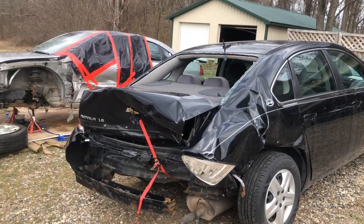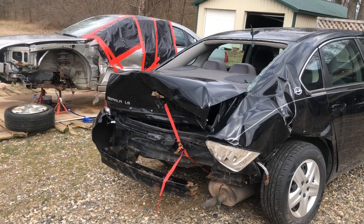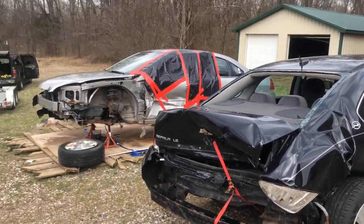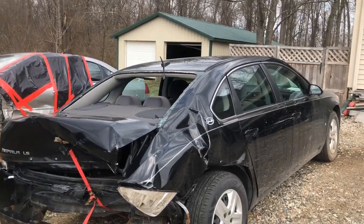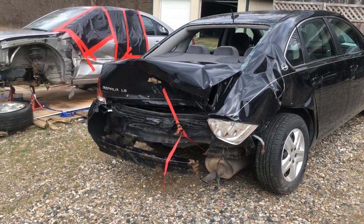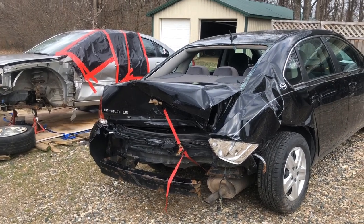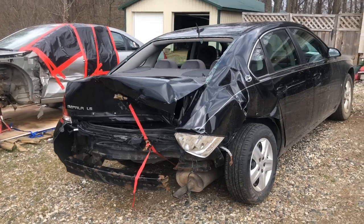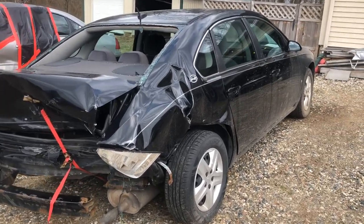That back window really needs to be taped up just to keep critters out — I'll probably do that with some plastic bags like I did with Crash. I've got to get busy here, my daughter will be home from school any time. The projects will continue — thanks for coming along, and we'll see you on the next one.